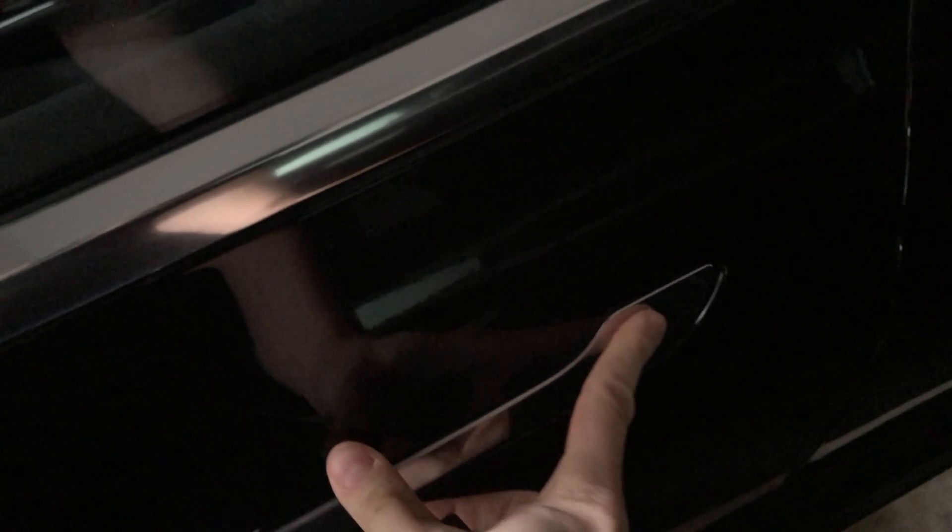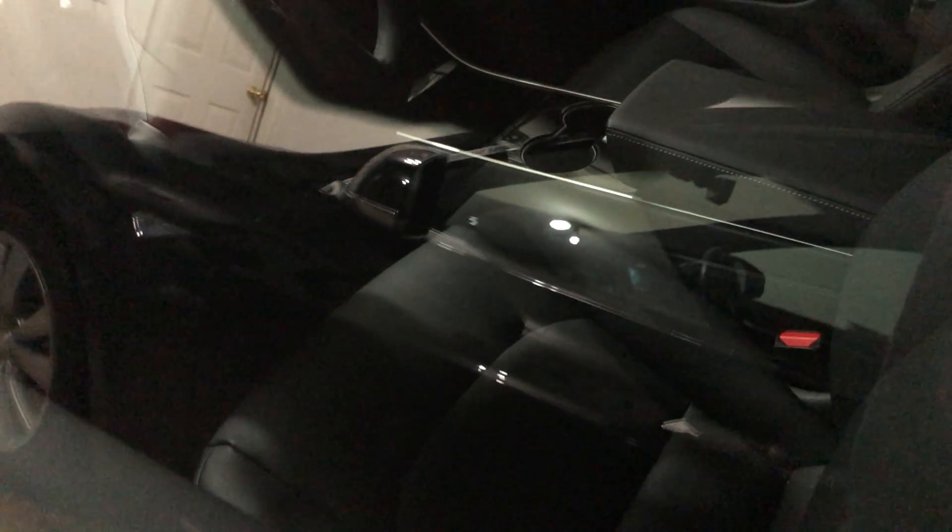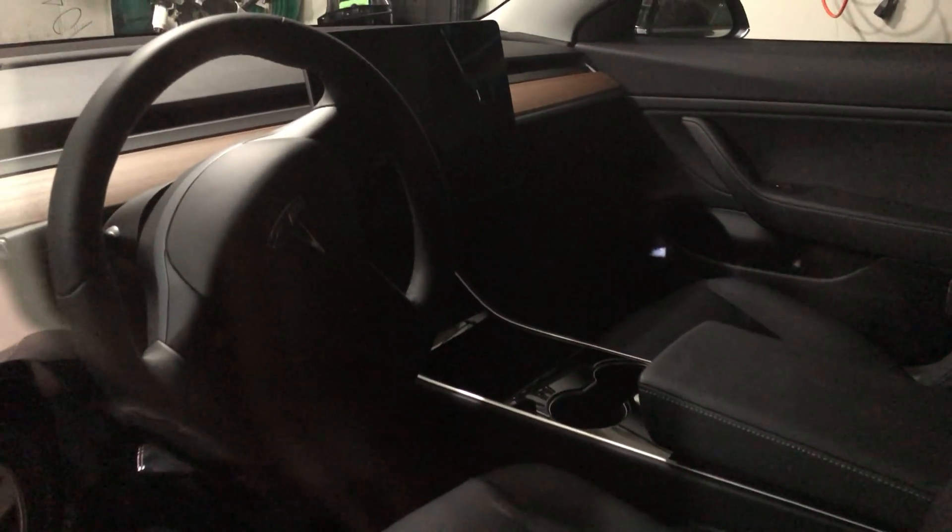The app wasn't working to unlock it, so I used the key card. I've actually tried both key cards just to be safe, but the door remains locked. It's hard to see inside, but the screen is not turning on — there are no signs of life at all inside the car.